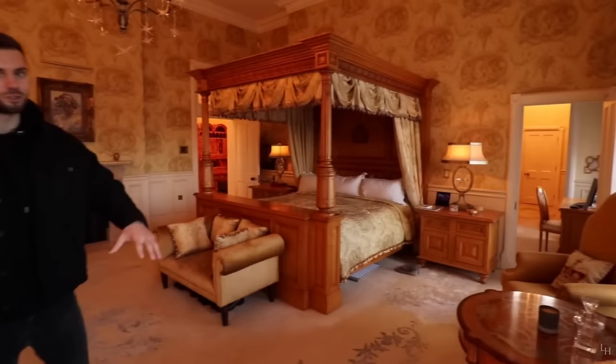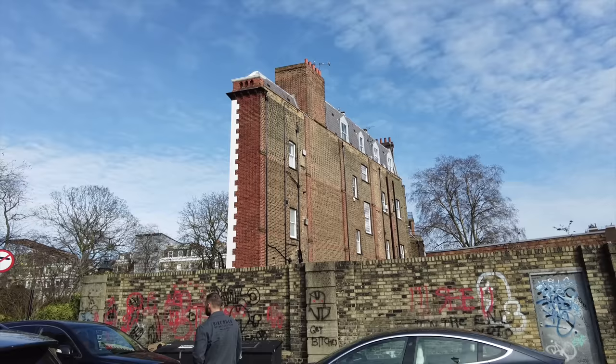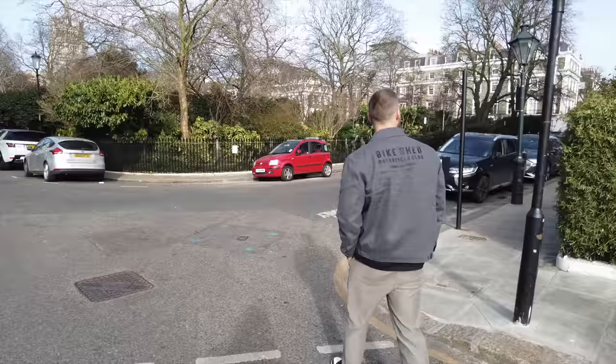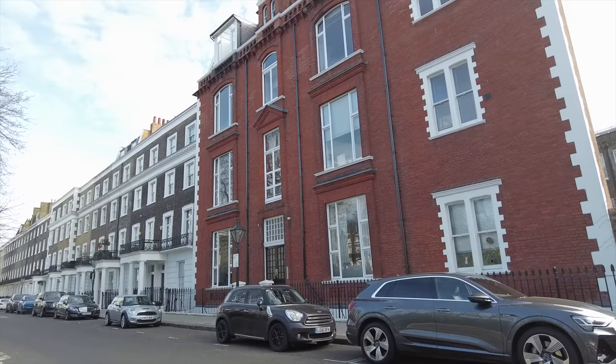We were just driving past and this house is known to be the thinnest house in London — at its narrowest point it's 1.8 metres. It's in Thurlow Square. From the front it literally just looks like a normal house, but I think it's art studios or it used to be art studios. How cool is that? We thought we'd quickly show you while walking past. It's a nice street, nice area.